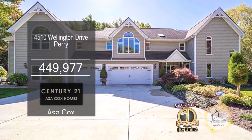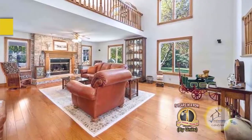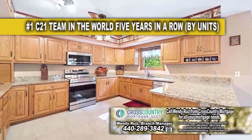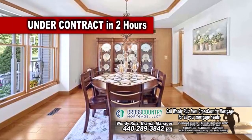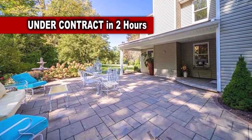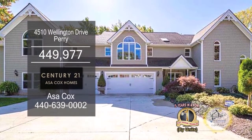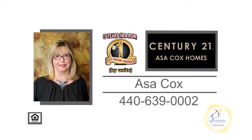This three-bedroom home in Perry is situated on over three acres of land. The large family room is accented with a brick fireplace. The kitchen has oak cabinets, an eating area, and porcelain tile flooring. For special dinners, enjoy the formal dining room. The outside oasis includes a huge patio. This home has a new 1,200 square foot addition with a separate entrance, perfect for an in-law suite. Contact the number one Century 21 team in the world by units, Asa Cox Homes.